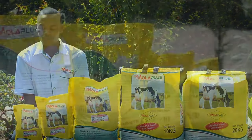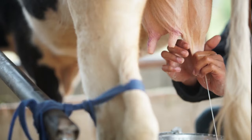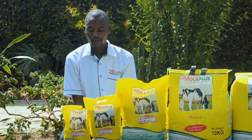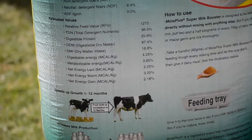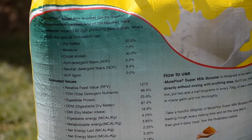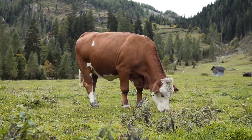Our flagship product is Moloplus Super Milk Booster, which is a one-stop product given to lactating cows to increase milk production. The same product is given to growing calves to make them grow faster and attain a weight gain of between one kilo and 1.2 kg of growth per day.